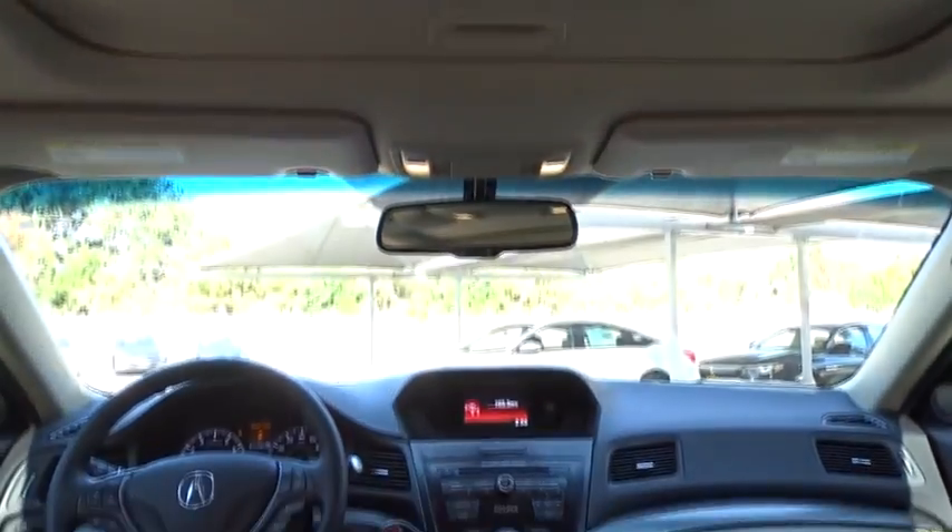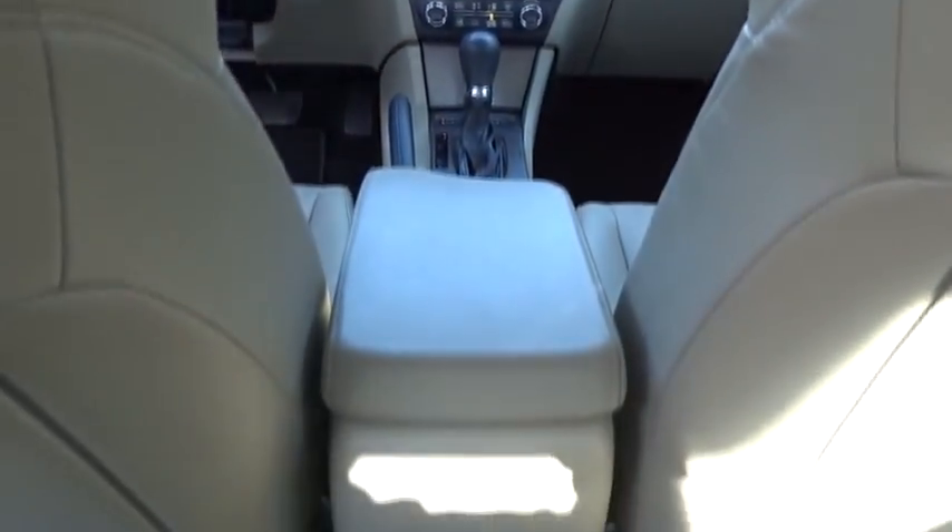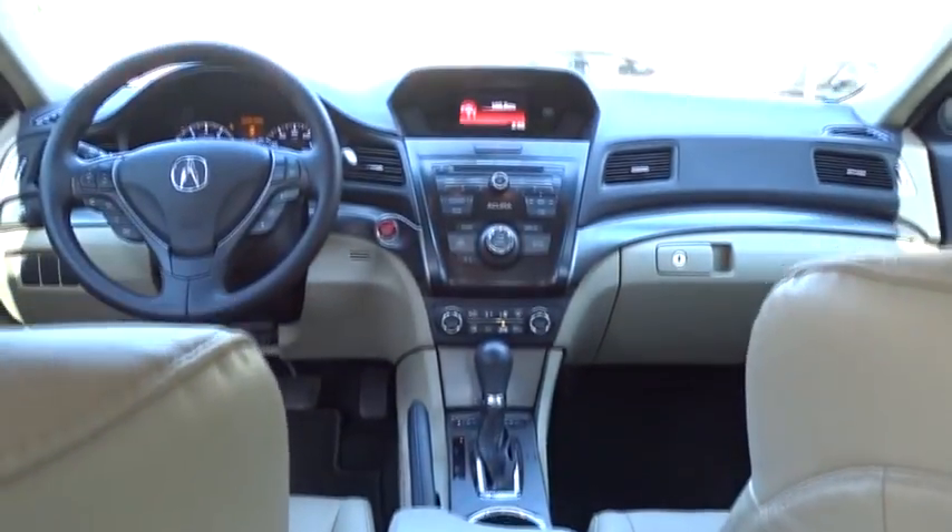Traction control. Steering wheel audio controls. Anti-lock braking system. Stability control. Keyless entry. Backup camera. Leather wrapped steering wheel. Bluetooth. Adjustable steering wheel. Power steering. Keyless start. Cruise control.